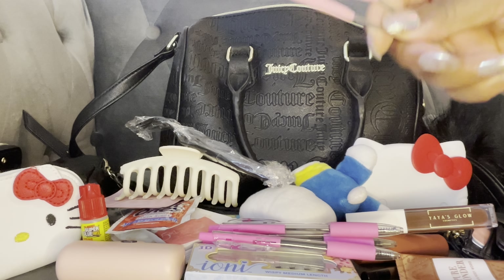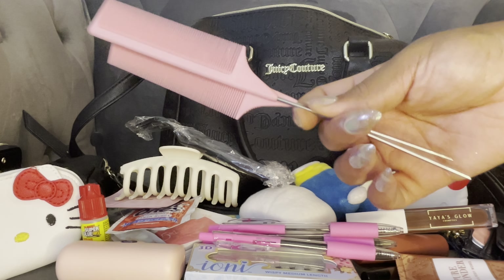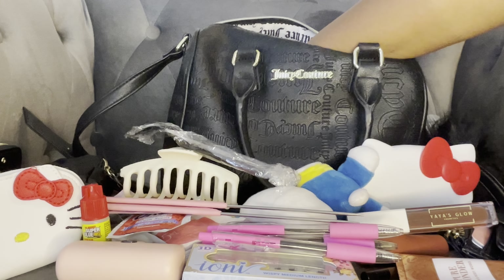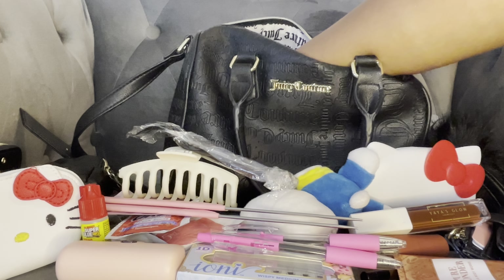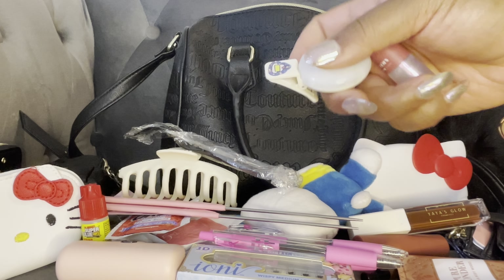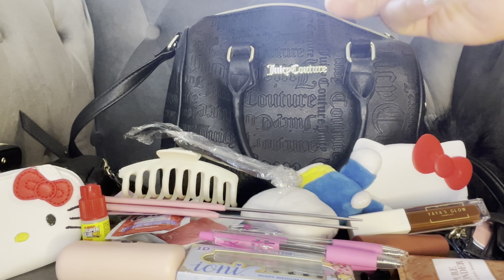I have two of these combs that Miss T got me. I'm always using one of these combs for something — I really like them, y'all should definitely get these. I have my bag light, and I just put one of my little stickers on here — it's like a strawberry shortcake sticker. I really like these lights.